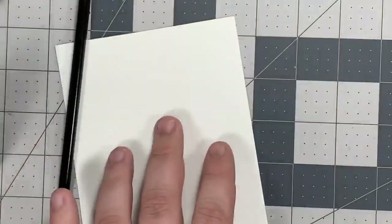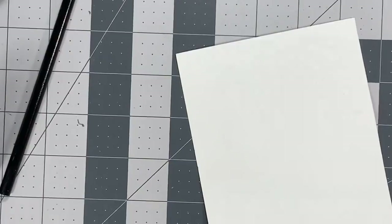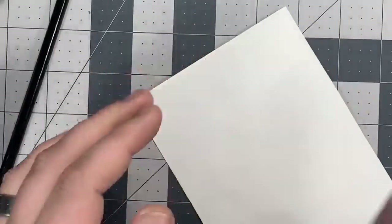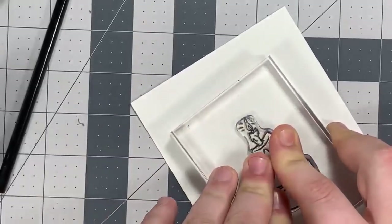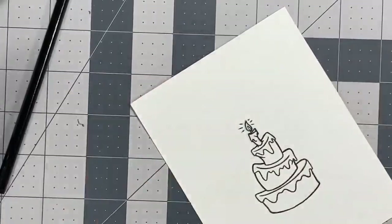We only need to stamp it once, but we're going to go ahead and stamp it on our watercolor paper. My birthday is April 13th — I will be 34 years old. So let's go ahead and move that out of the way and pop this right in the center.